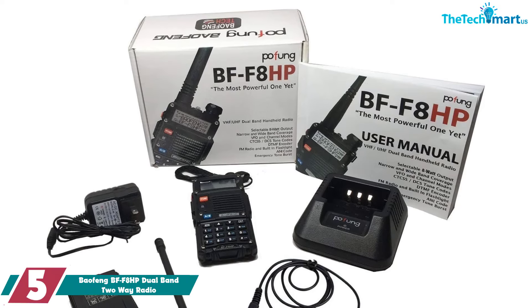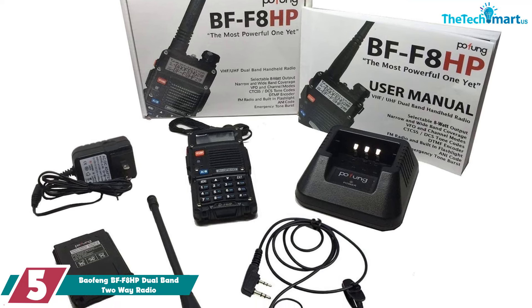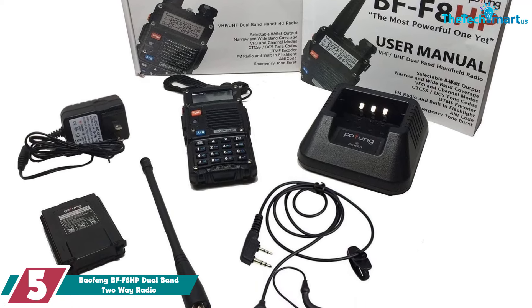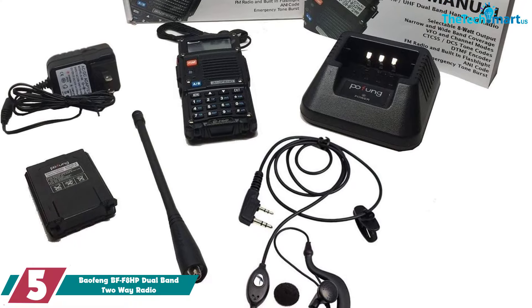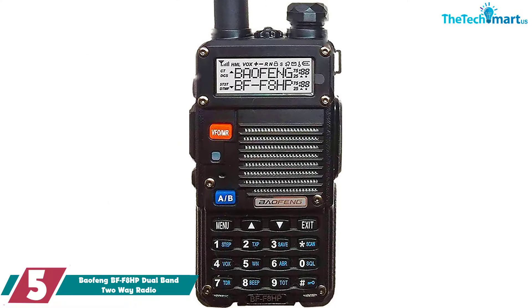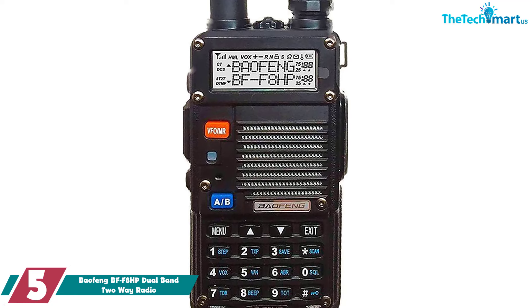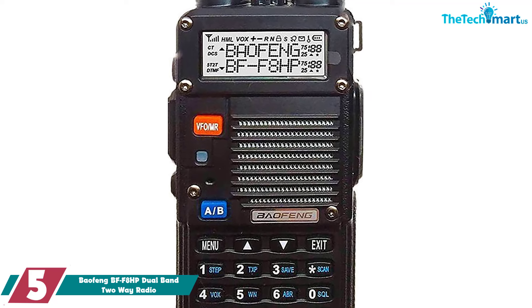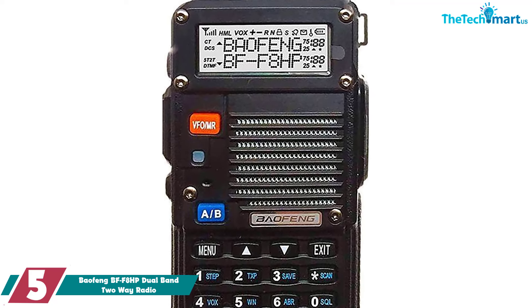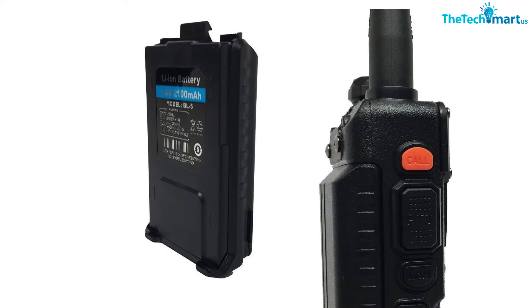Starting at number five, we have the Baofeng BF-F8HP dual band two-way radio. This is considered to be the best handheld ham radio overall and a great option for beginners because of its easy use and affordability. It boasts three power levels, lets you monitor two channels simultaneously, and has a powerful battery.